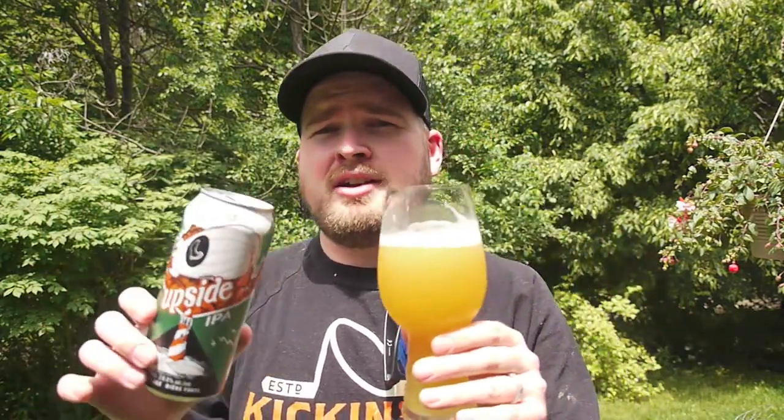I definitely highly recommend it. Today is Friday and you should get this at the brewery — not the LCBO, sorry. Go get it at the brewery right now. It's available right now — go get it. That's been the Upside IPA from Wellington Brewery. Cheers, guys.